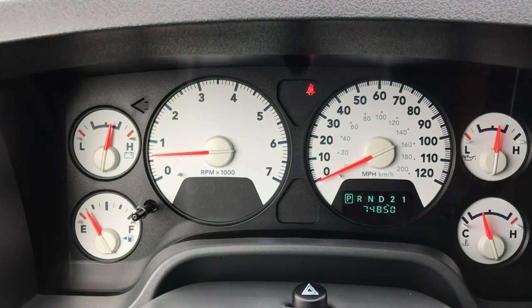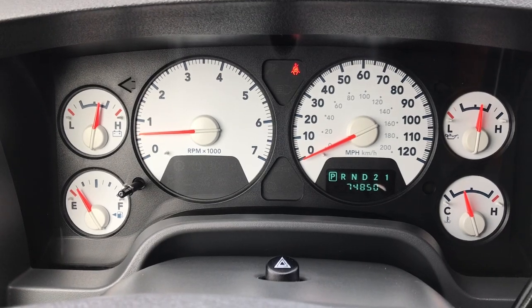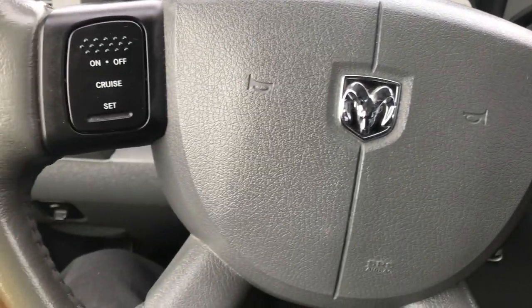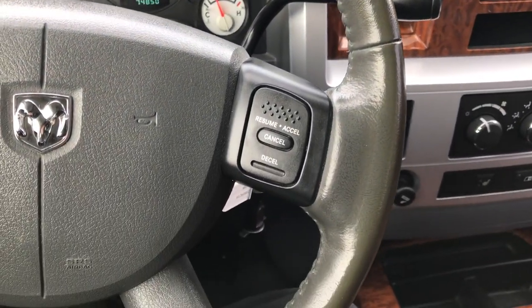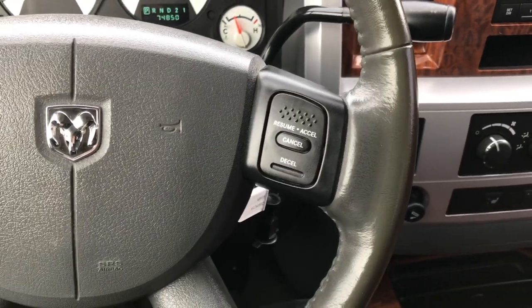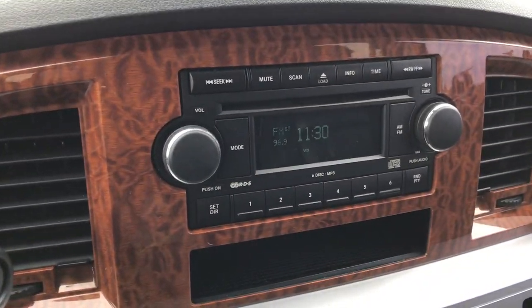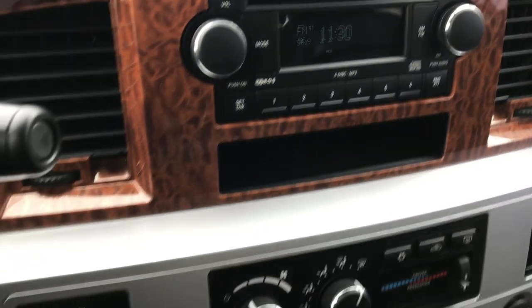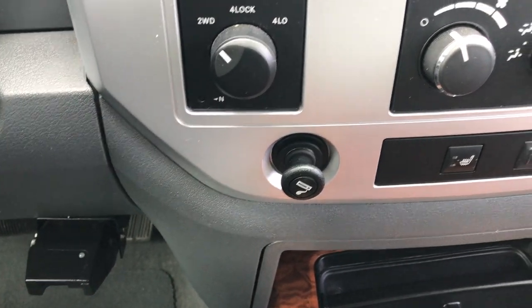Inside you get 1,850 miles. Has the white-faced instrument cluster in really nice clean condition. Has the leather-wrapped steering wheel — looks like they might have had a steering wheel cover on it, but there are no scuffs or scrapes on the wheel. Has the 6-disc CD changer and also the DVD player. Turn dial 4-wheel drive. There's an aftermarket brake controller on the bottom there.